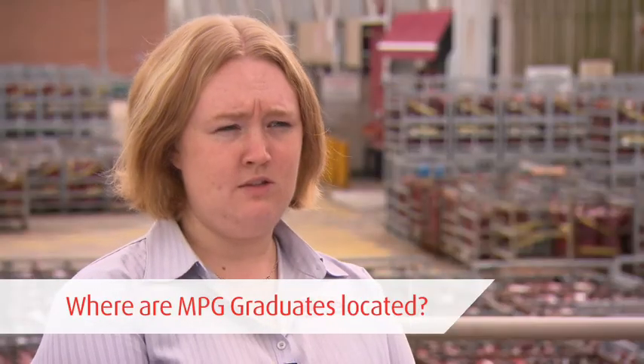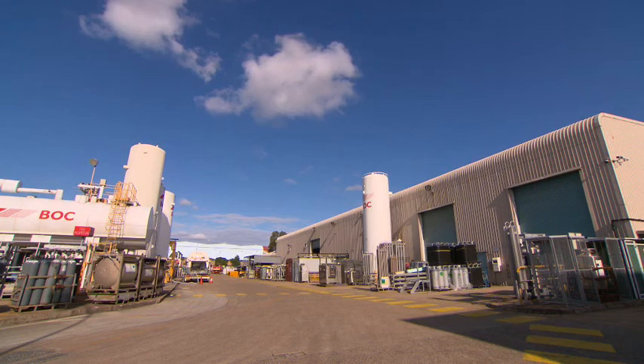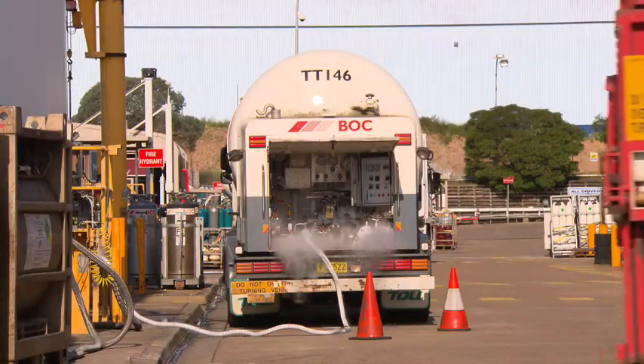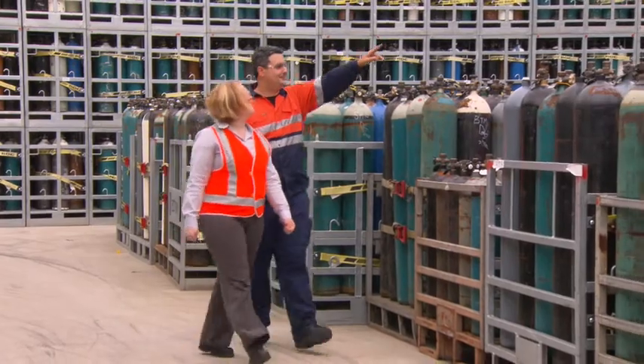What BOC does have is a central headquarters with central roles, as well as site-based operations in each of the major capital cities. So there is the opportunity to work in different states within MPG. The real plus of MPG is you get exposure to engineering with many different types of equipment and many different gases, which keeps it interesting, keeps it exciting. It's a very varied role.